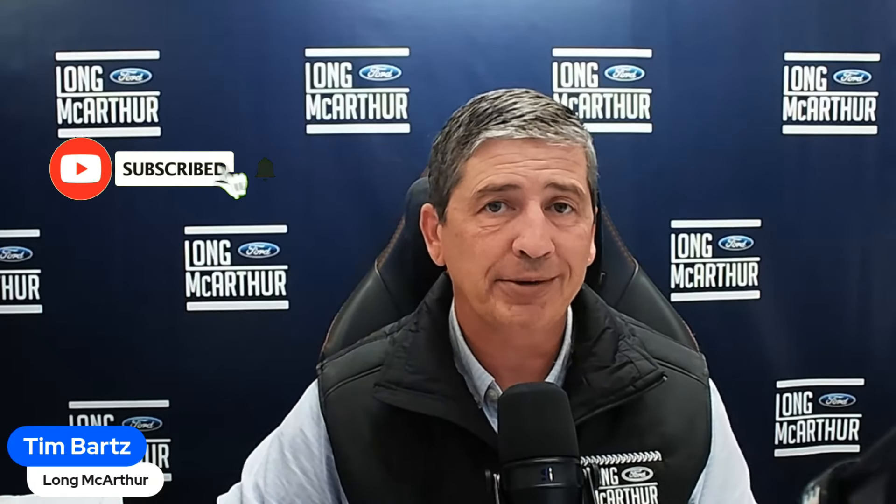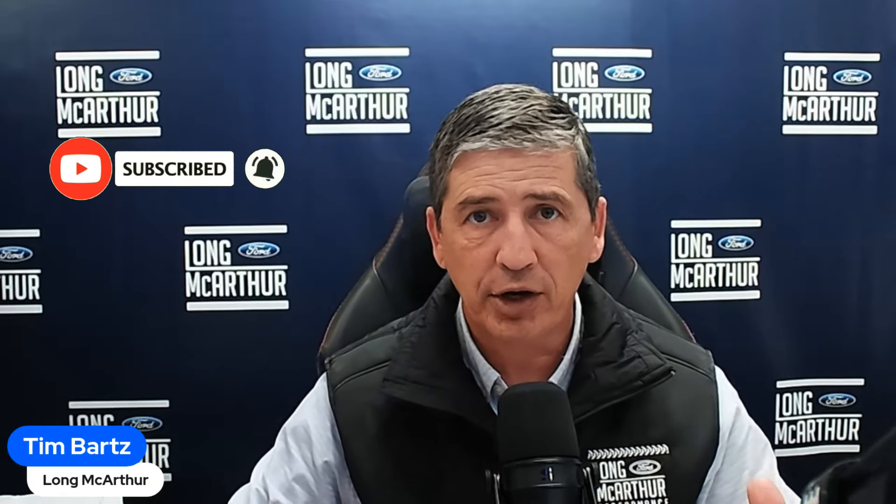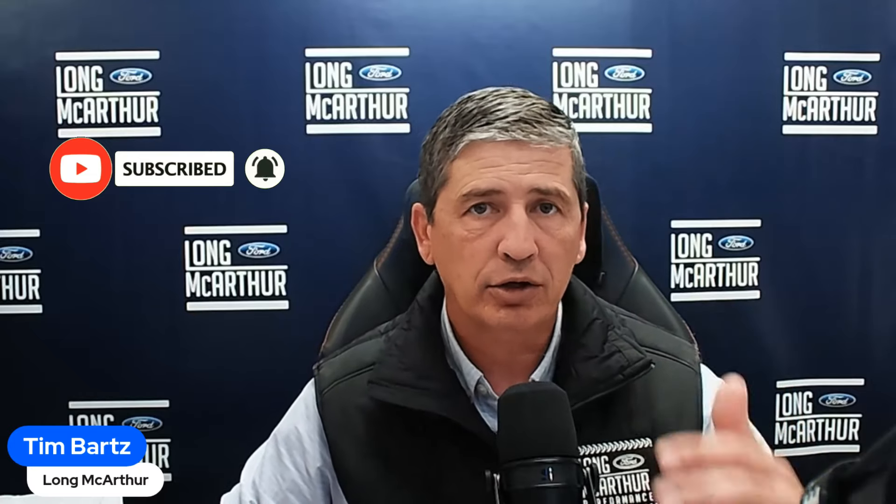Before I get any further, don't forget to subscribe with the bell notification turned on so you don't miss any Maverick Monday videos or our other videos, including our Tuesday night live stream where we take your questions live. Come join us Tuesday night — we open it up for Q&A around 8:30 Central time.